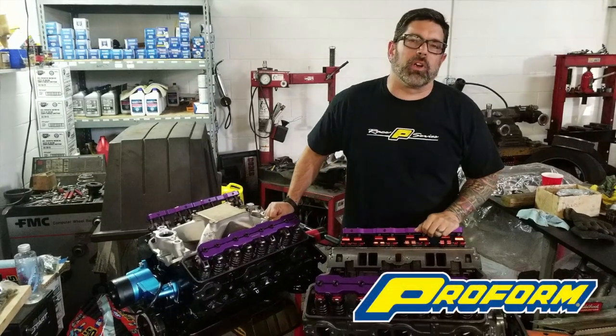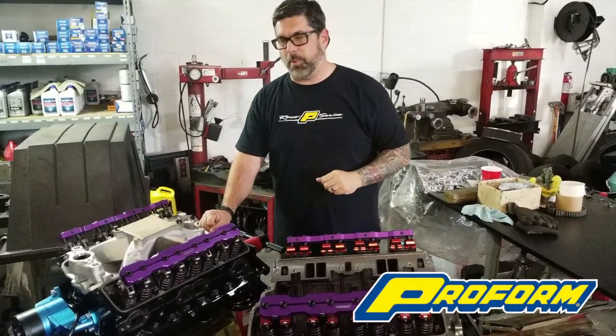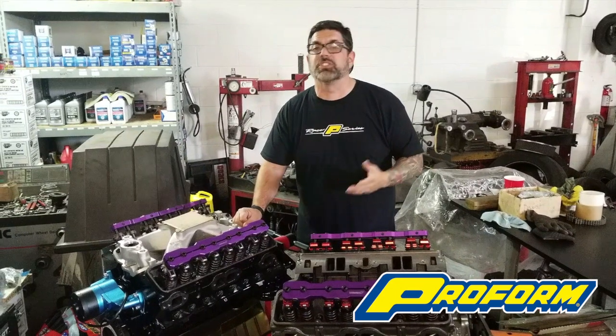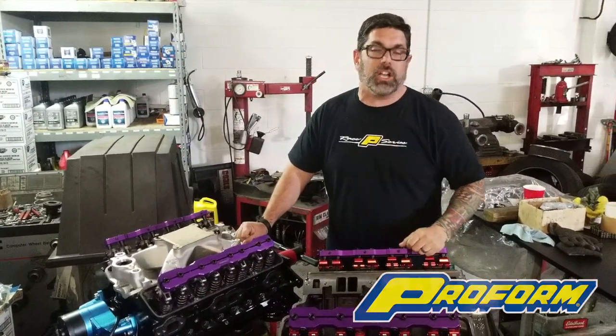Hey everybody, I'm your man Dennis Pitzerberger from Cars Illustrated Magazine, here to talk about one of the products from our great sponsors, ProForm Parts. They have available for small block Chevrolet, small block Ford, and other applications, a stud girdle. To help increase valve train stability, let's take a closer peek.